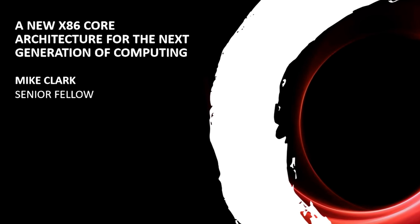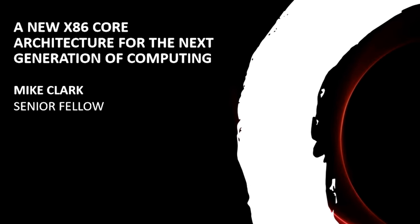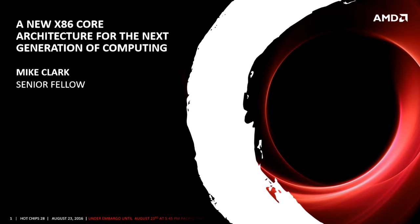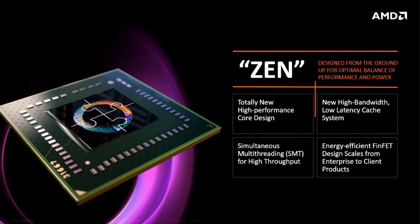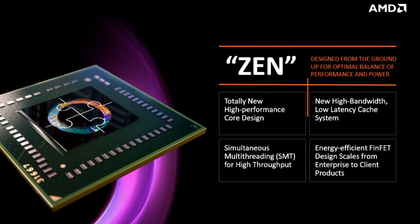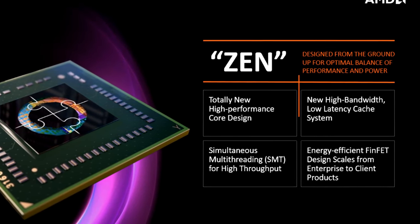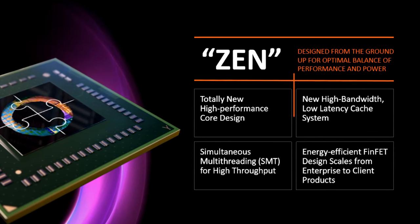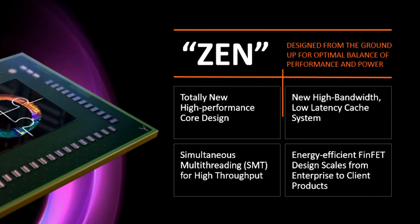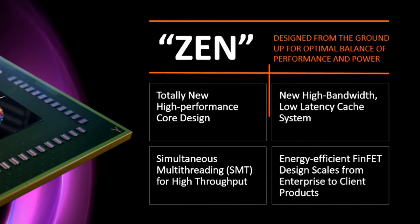Over the past few days, the tech world has been ablaze with talk of AMD's new upcoming CPU architecture and core, known as Zen. Zen is AMD's follow-up to their Bulldozer core, and is a totally new high-performance core design, with a new high-bandwidth, low-latency cache system, simultaneous multi-threading or SMT for high throughput, and is built upon Global Foundry's 14nm FinFET process.